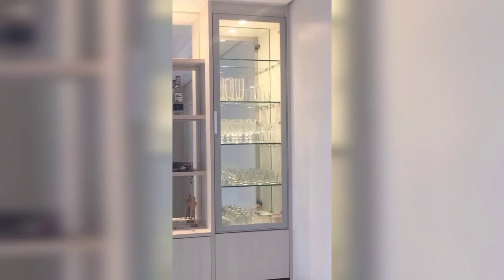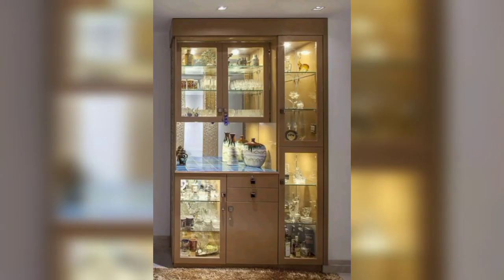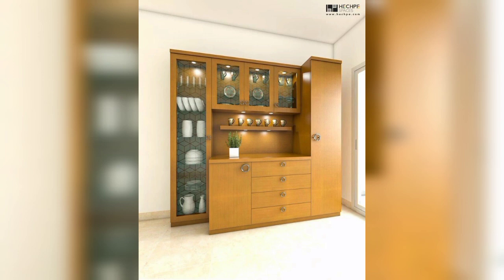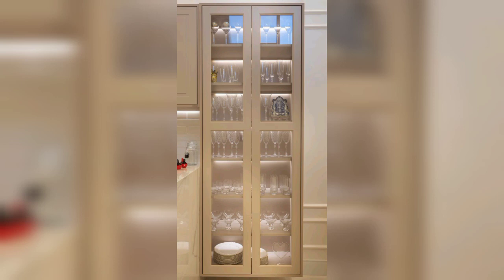The crockery unit cabinets of today are minimalist, fuss-free, simple, and unique. These designs are latest and trendy — maybe you have never seen such amazing modern luxury designs of cabinets. In this video you can see beautiful, outclass, and stylish crockery cabinet designs and ideas for your kitchen.